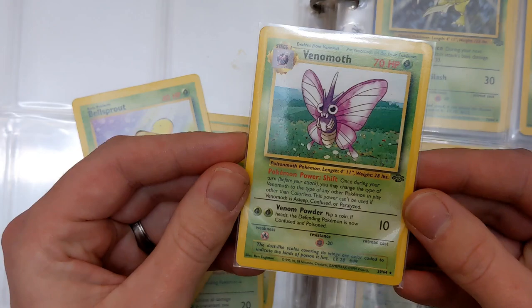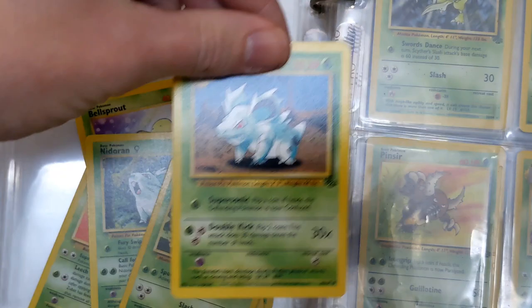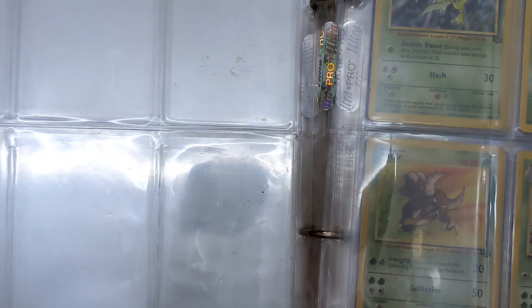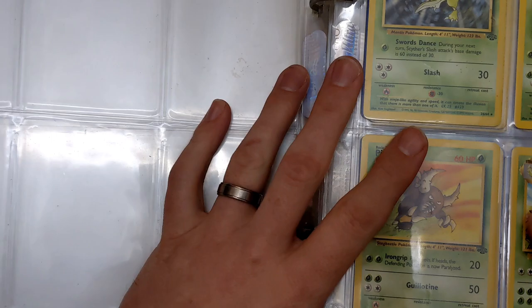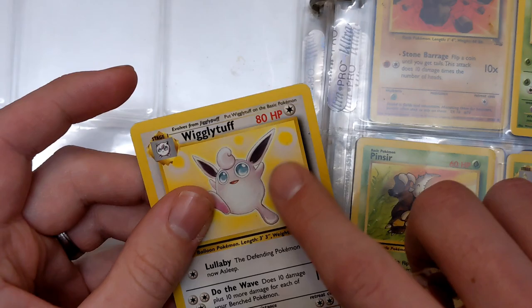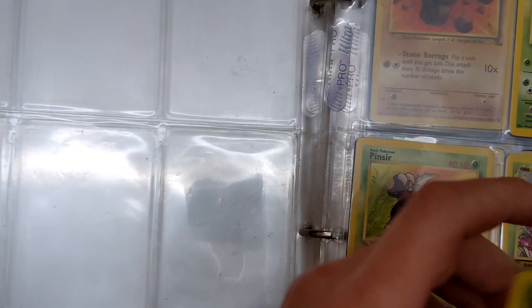We've got a Zubat and a Nidoran Female, Parasect, Nidorina, Paras, Ekans, Exeggutor — they were going all the way around — and an Arbok. These I've actually got a storage box full of WotC bulk and a lot of these will be joining the crew. Wigglytuff — there are some markings there, probably from the binder. Scyther — I've actually got a holofoil version of this, first edition gem mint 10. Absolutely stunning card — not many gem mint 10s around, that's for sure.